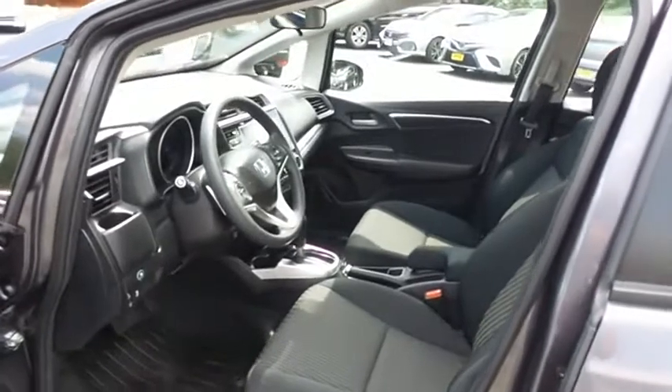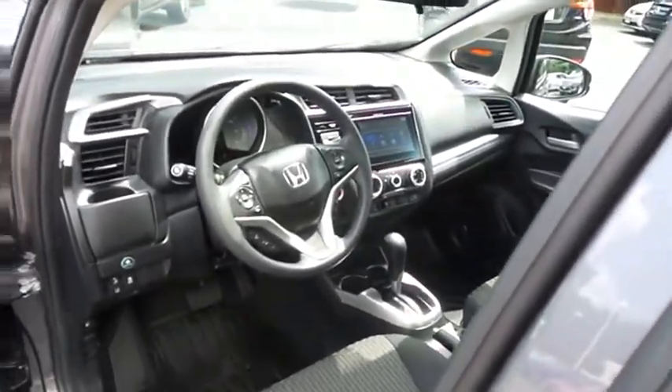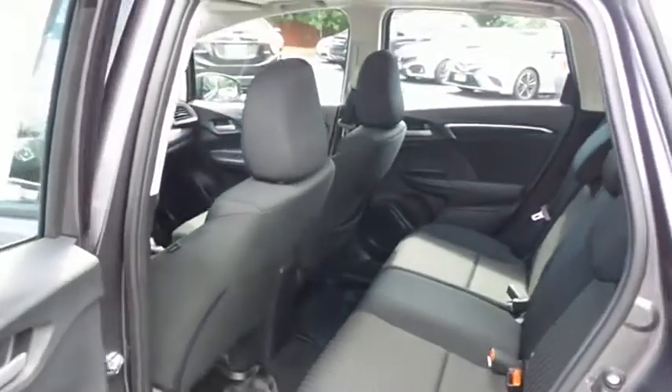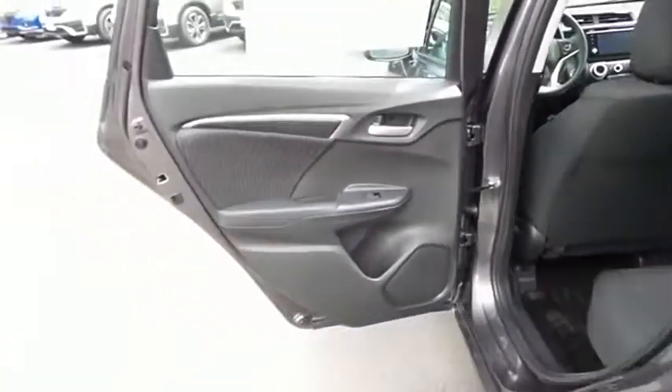The black cloth seats are in pristine condition. With only 1,500 miles, this Fit is practically new. This four-door hatchback comfortably seats five with plenty of rear passenger space.